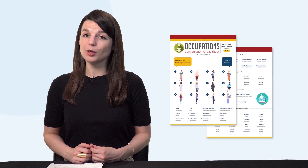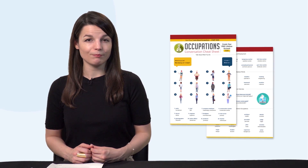Second, the new Occupations Conversation Cheat Sheet. Can you talk about your job in your target language? Get this cheat sheet to learn how. You'll get all the must-know words and phrases for jobs and occupations.